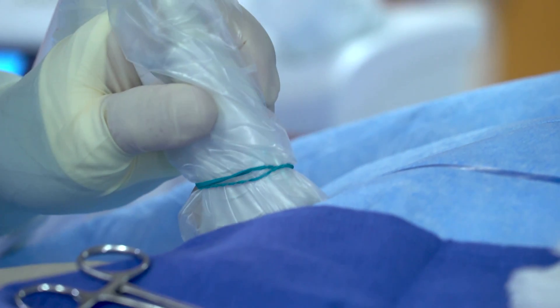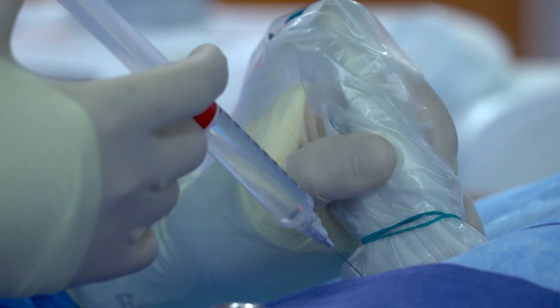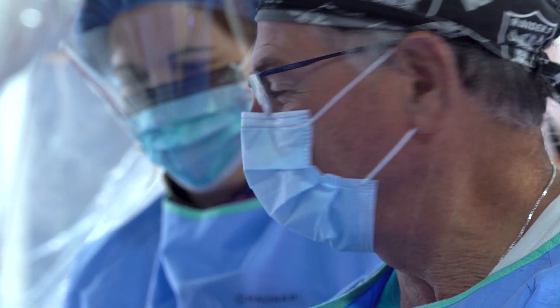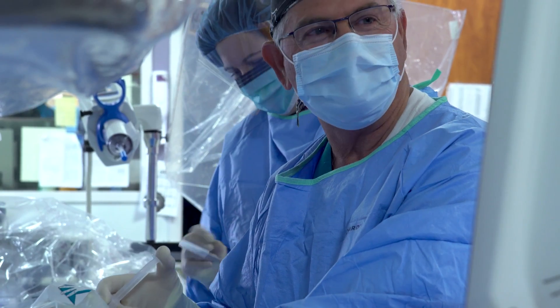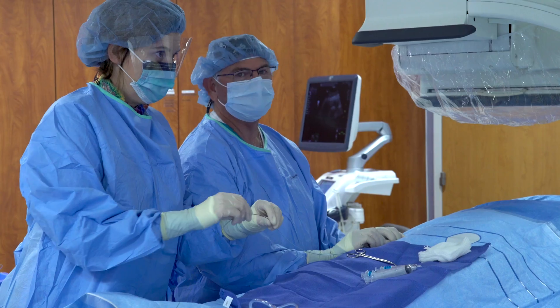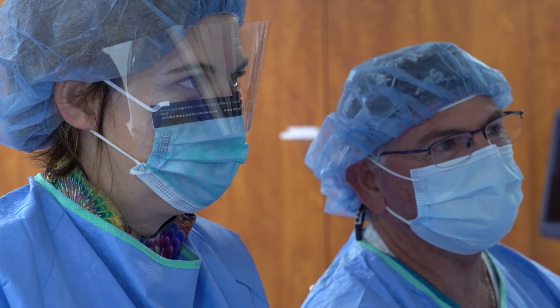The second component is interventional radiology, the vascular interventional component of the cardiac and vascular imaging program. With the imaging technology that we employ, we can see the pathology and often deploy equipment that will treat their ailments — before they're off the table, they have an increased quality of life.